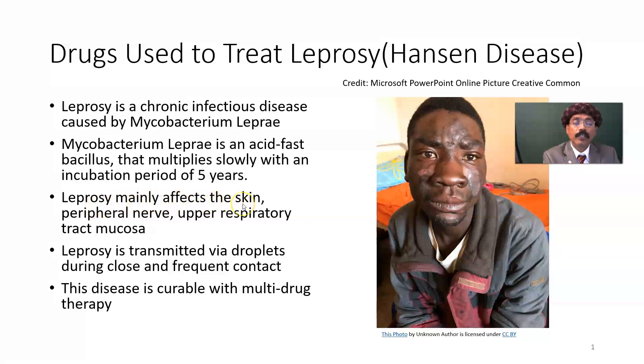Leprosy mainly affects the skin — there will be skin hyperpigmentation, loss of sensation to the skin and pain, and involvement of the peripheral nerves. Even the ulnar nerve may be palpated, and some nerves in the leg may also be palpated. The upper respiratory tract mucosa is often involved. Leprosy is transmitted via droplets during close and frequent contact with a patient suffering from leprosy.